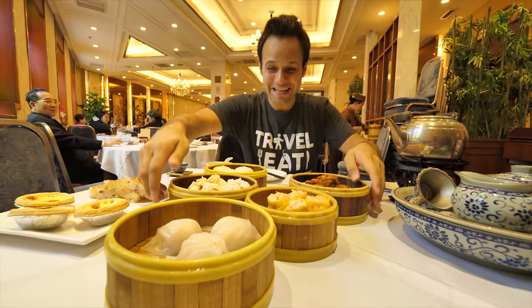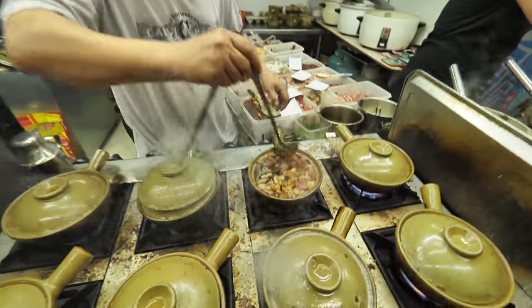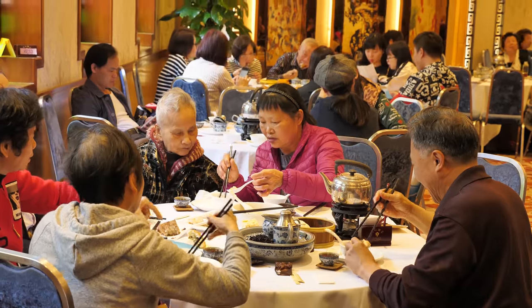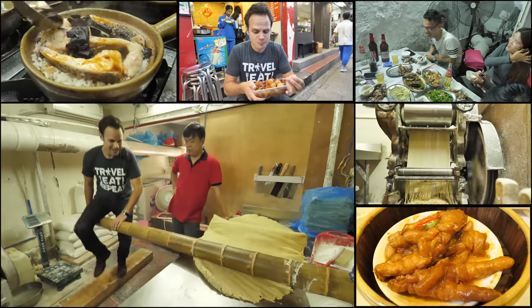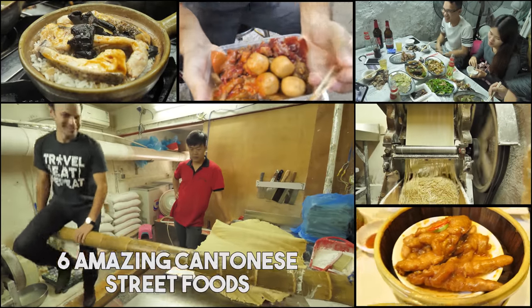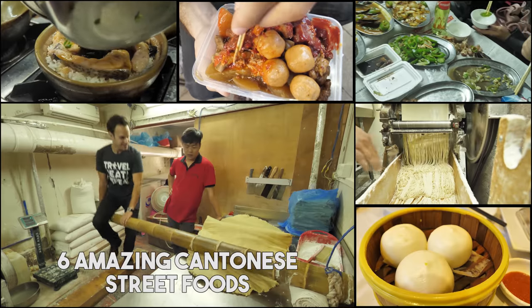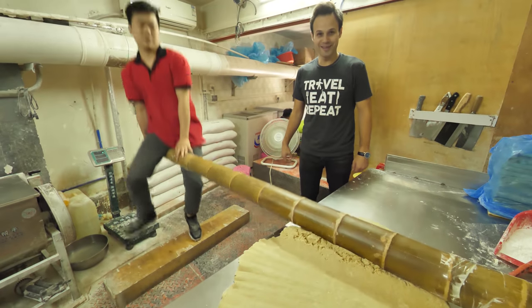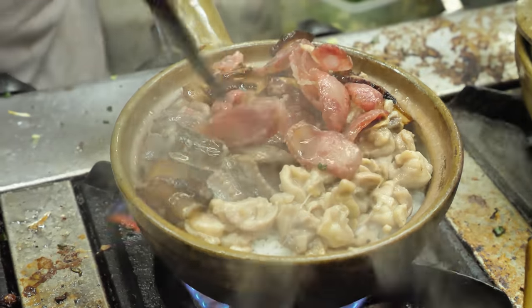This is Guangzhou, home to the best Cantonese food in the whole world. You can travel here to eat and experience tons of delicious street food and fine dining all in one day. Today we're taking you with us to eat six amazing street foods. So make sure to watch this whole video because you're not going to want to miss any of these beautiful delicacies like dim sum heaven, bouncy noodles, and a nighttime street food scene like no other. Let's eat.